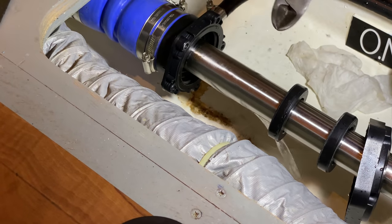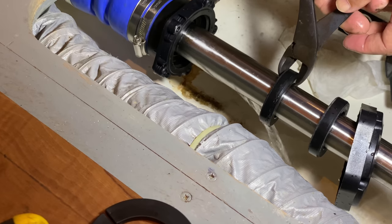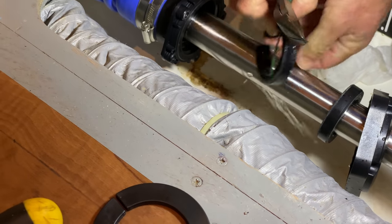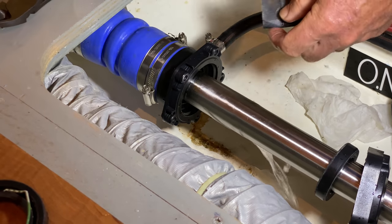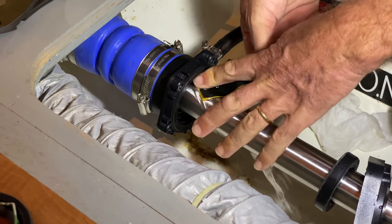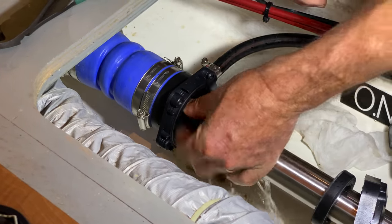We're slowly pulling the seal out evenly all around — and there it is, the old seal. Now we just need to remove it fully — that's the old one gone. The old seal is out; I can see how neatly I broke it. Now we have the exposed area of the shaft, which looks like it could use a little cleanup. It feels strange to have a hole in the back of the boat with water coming in while I'm sitting here sanding away.